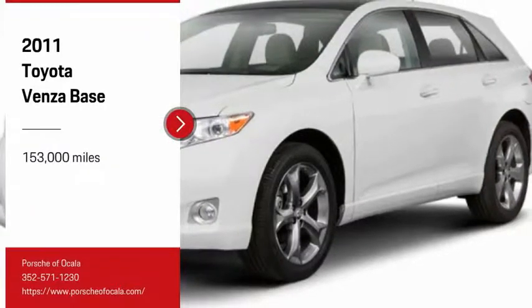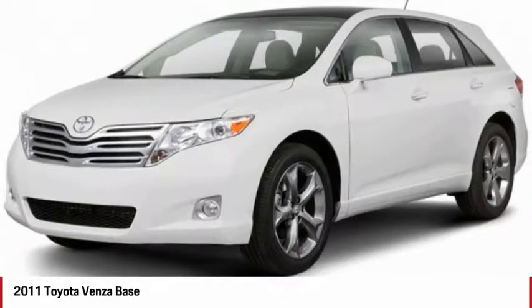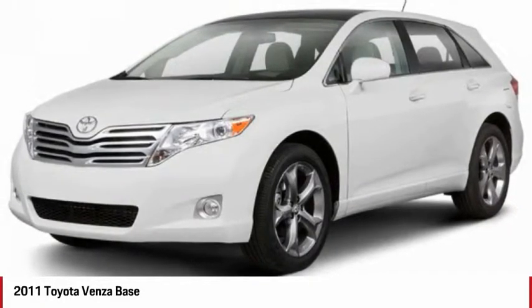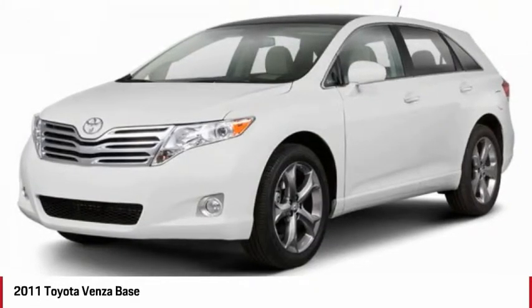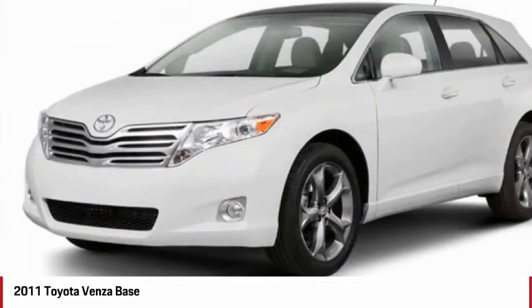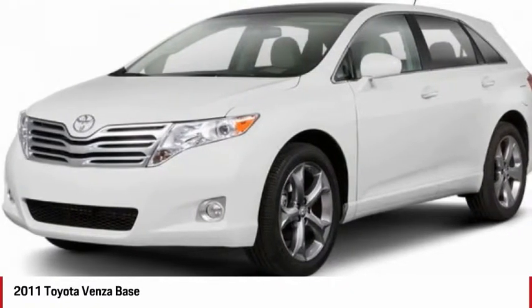Take a ride in the 2011 Venza. The Toyota Venza blends the attributes of a crossover SUV with those of a wagon. Venza boasts a spacious interior, a powerful and efficient engine, a pleasant driving demeanor, innovative interior storage, and strong crash test scores.